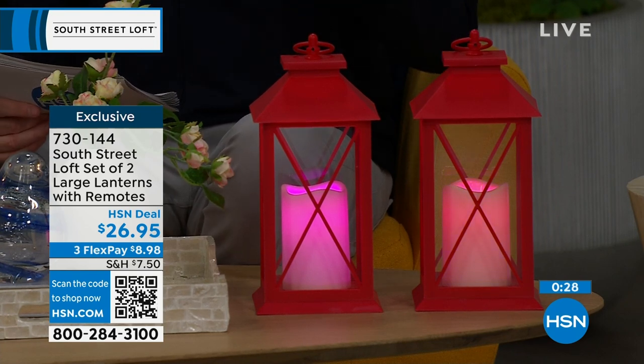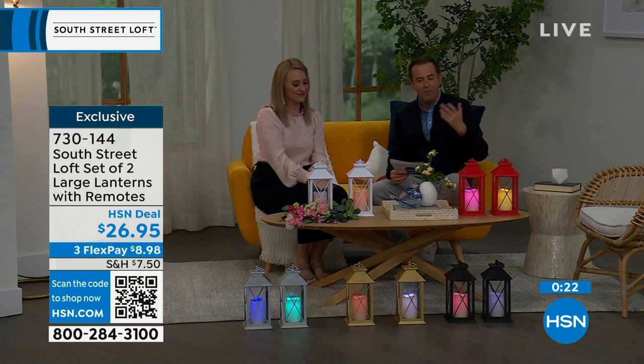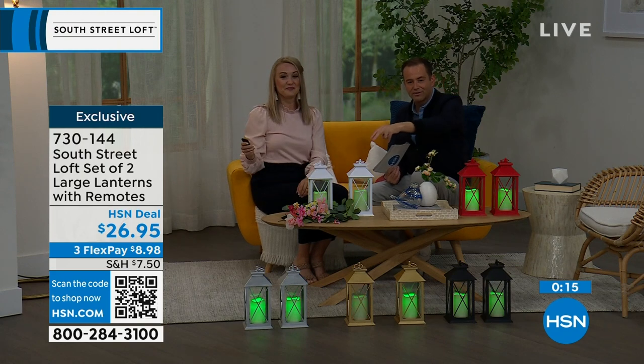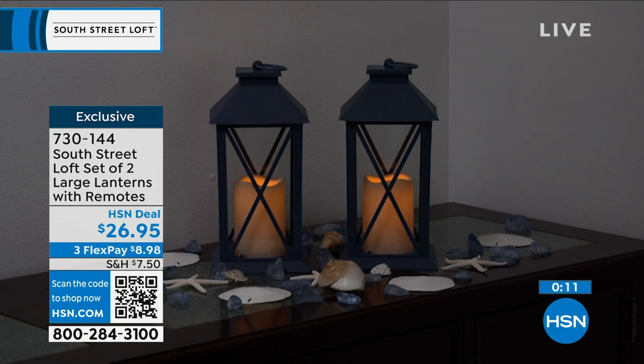I love the style, the look, and the fact that you don't have to baby these. With the built-in timer, they'll come on and go off automatically. The black, gold, and silver two-packs will be the first to sell out.